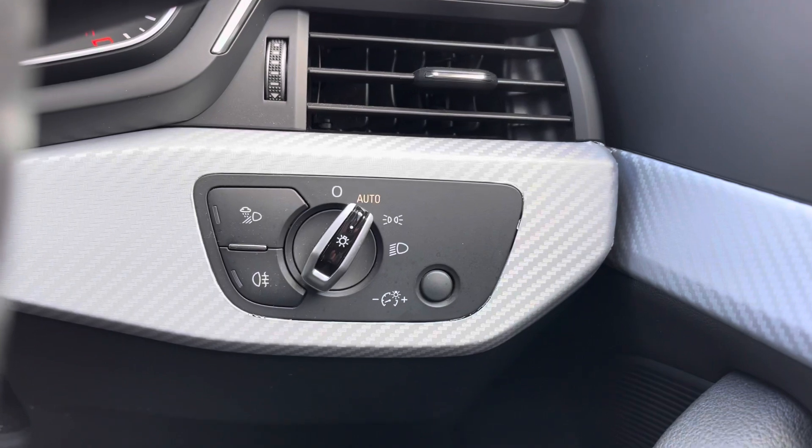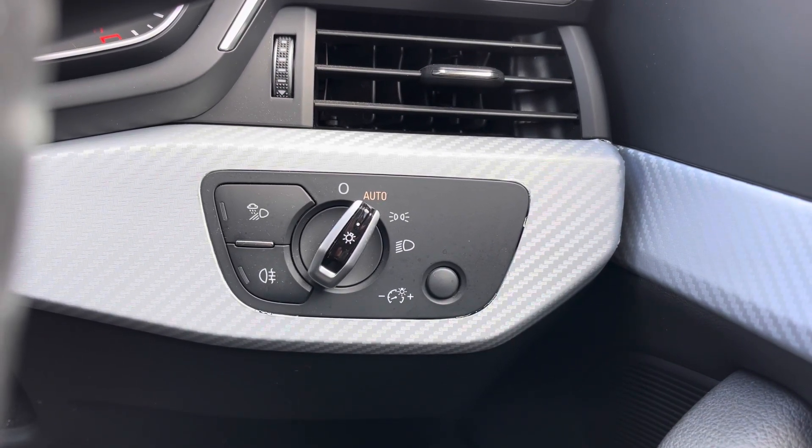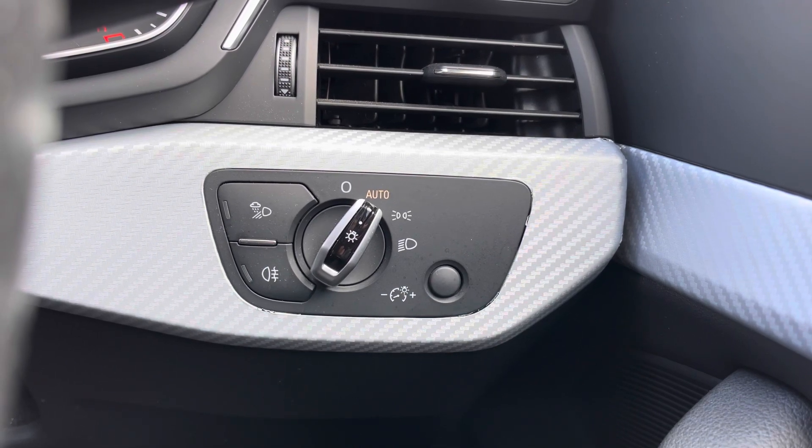Just by the driver's right knee are your headlight controls, and as you may have noticed you do have the automatic option — another fantastic feature that means you don't have to remember to turn those headlights on and off every time you enter and exit the vehicle.